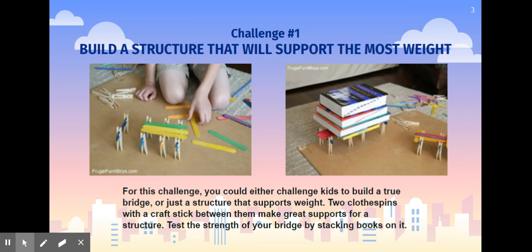If you use two clothespins with a craft stick stuck in between them, it makes great supports for your structure. Test the strength of your structure by stacking some books on top of it.